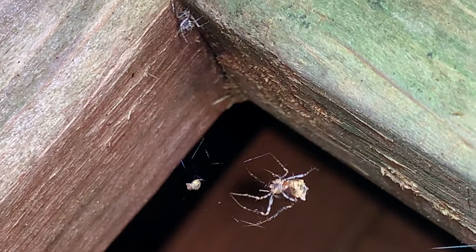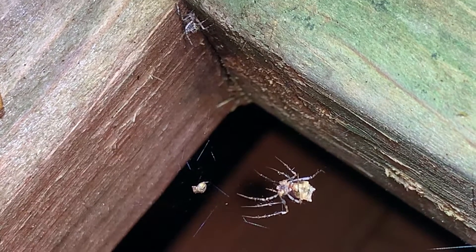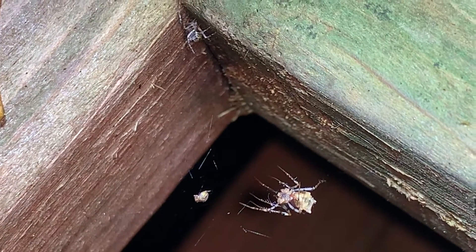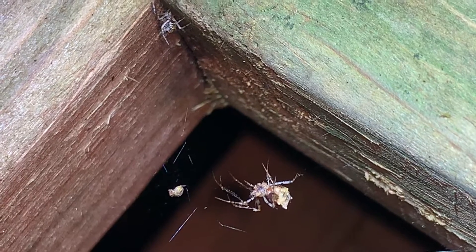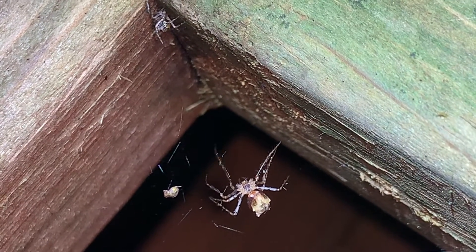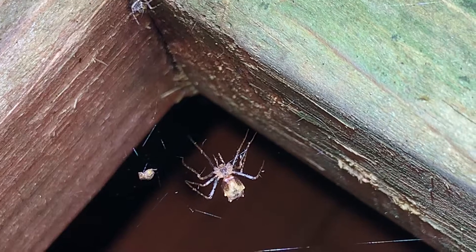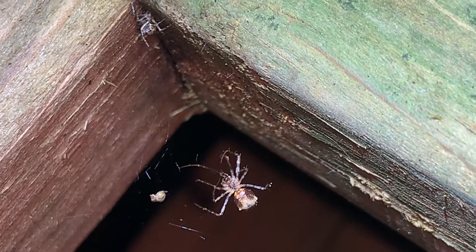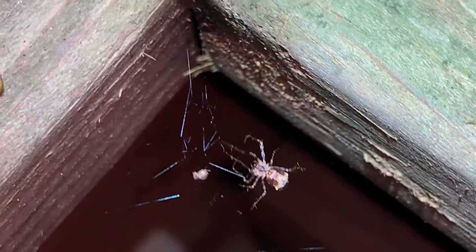The pirate spider is trying to mimic the movements of the resident spider's prey, trying to trick it into thinking that something has landed in the web. You see those fine hairs lining the legs — she's using those to brush around in the resident spider's web. A little windy tonight, and perhaps that gives some confidence to the pirate spider.